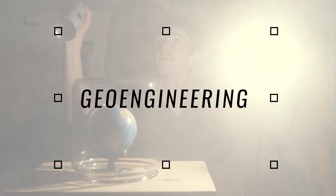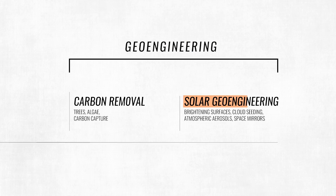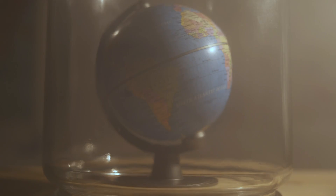This is called geoengineering. It's a broad term for all the ways to cool the climate without, you know, not burning fossil fuels in the first place. Generally, the term refers to reflecting sunlight before it gets trapped in the atmosphere. This technique works great when we're talking about light bulbs and jars, but in the real world it gets a little more complicated.